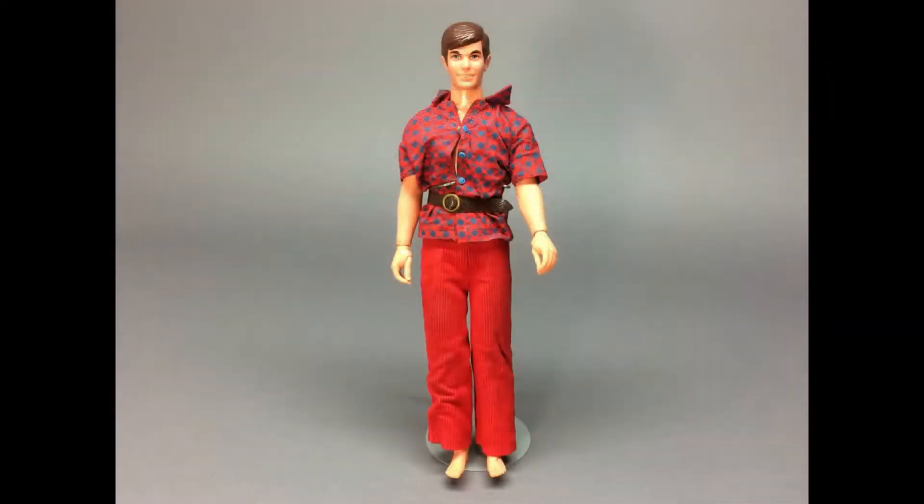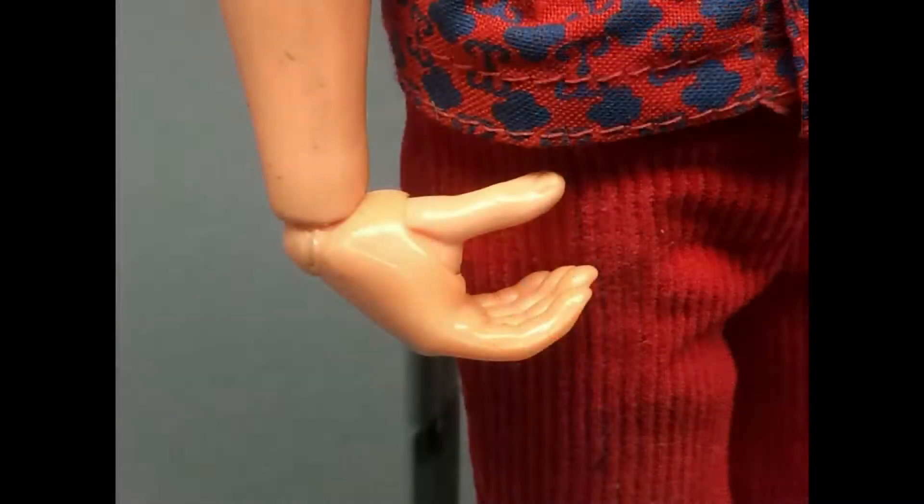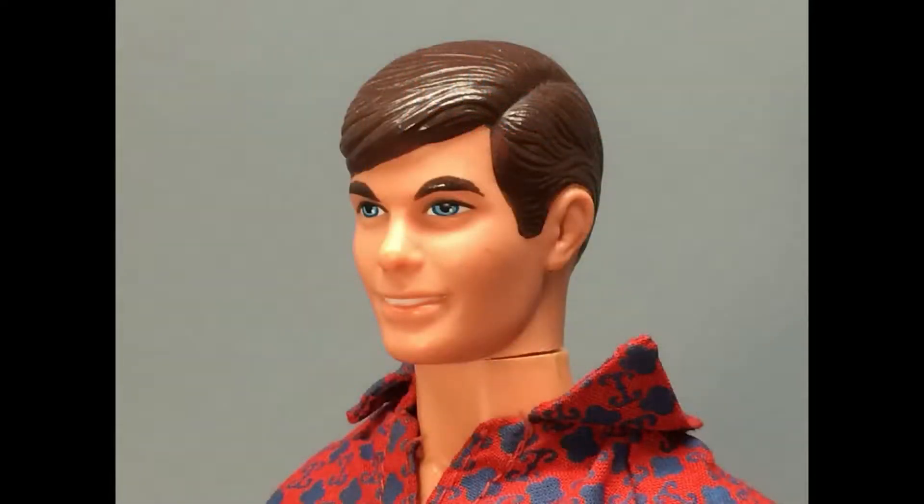This is Talking Busy Ken, made in 1972. He no longer talks unfortunately, but at least he has his original outfit — I just need to find him some shoes. The busy dolls have jointed wrists and movable thumbs so they can hold things. I was very happy to add him to my Mod Era collection. I actually got two of these dolls — one had a perfect head and one had a perfect body, so I swapped heads and was able to get one nice doll to keep and the other to sell.